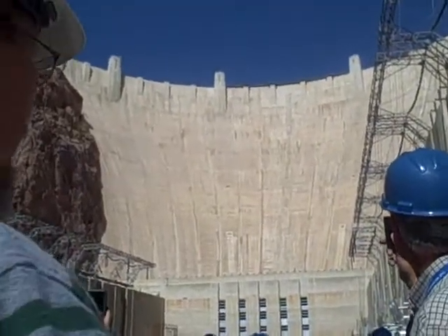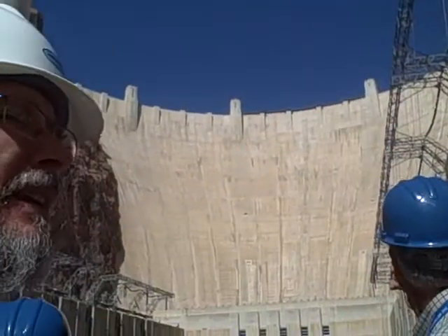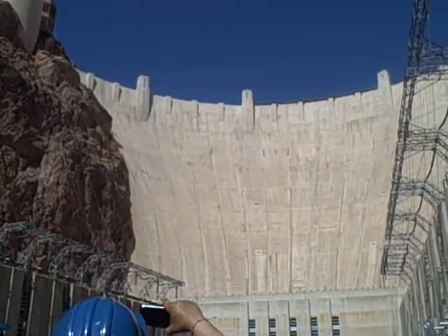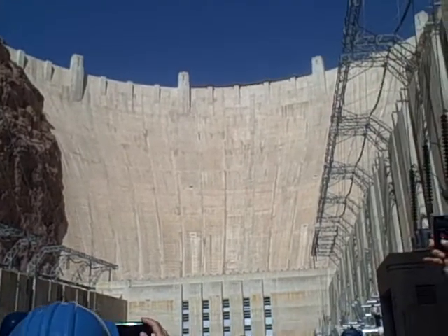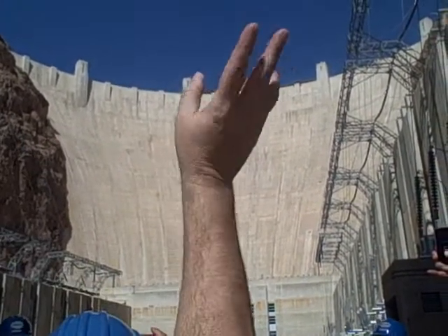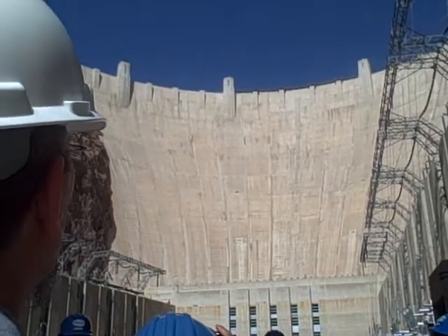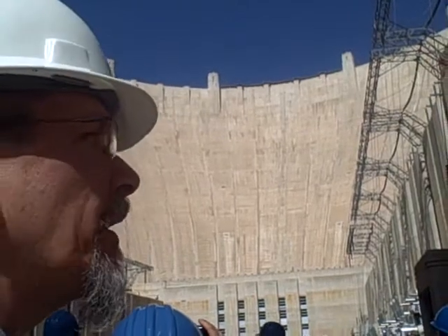At the top, it's 1,244 feet across at the crest. Keep in mind, the Empire State Building is only 1,250 feet tall. So if you took the Empire State Building, you bent it into that curve, it would only stick out 6 feet. So it's a good sized dam, especially for being as old as she is.